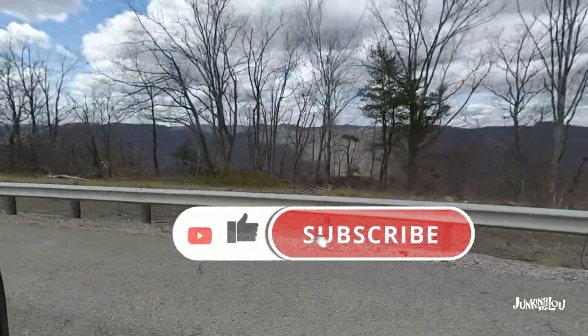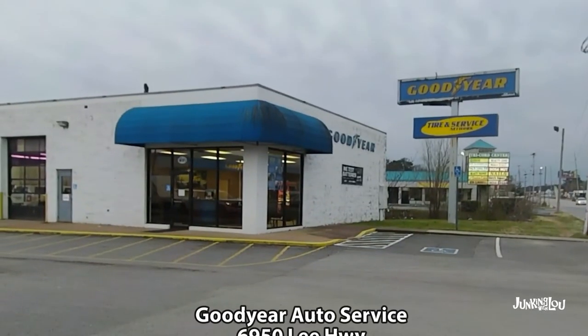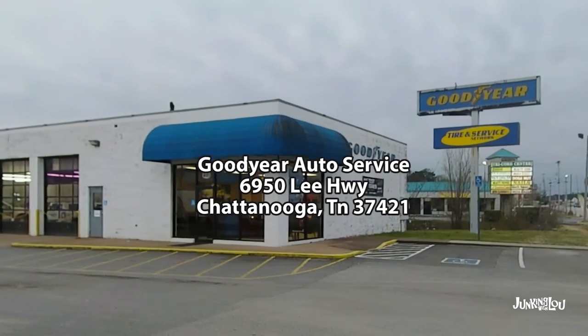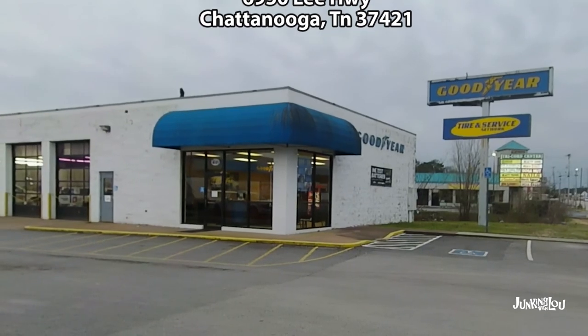Please subscribe if you like what you're seeing — we'd really appreciate that. These are the folks that helped us with our trailer; we had some tire problems. Super nice people in Chattanooga, Tennessee — thank you to them for getting us back on the road.